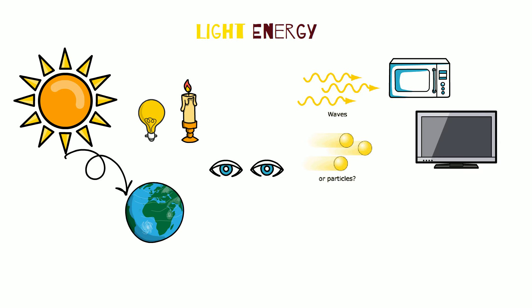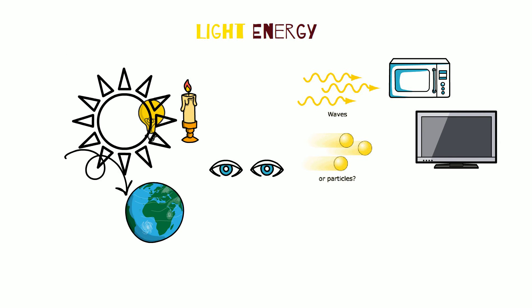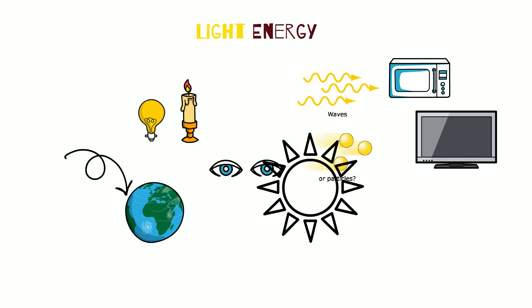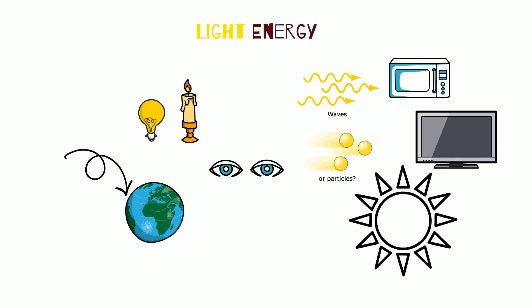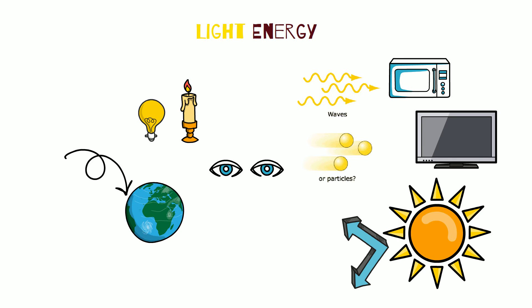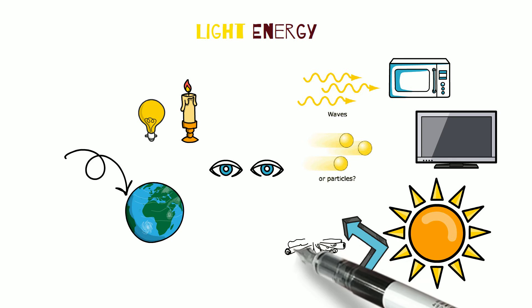Think of light as waves that move, or kinetic energy. Check out my other video on mechanical energy for more information about kinetic energy. The major source of light energy is the sun, which is made up of a massive ball of fire and produces massive energy.